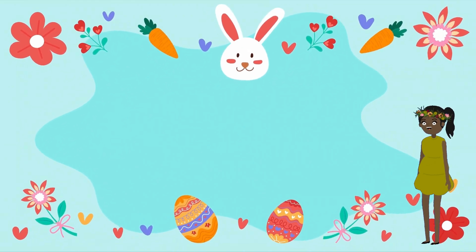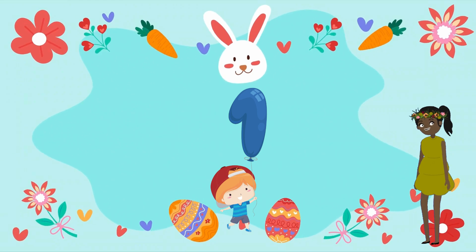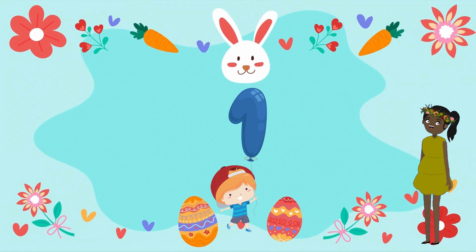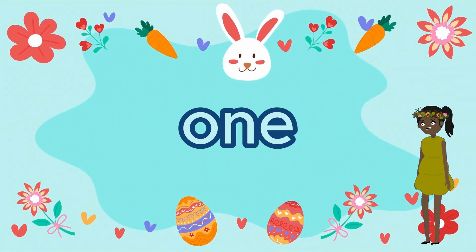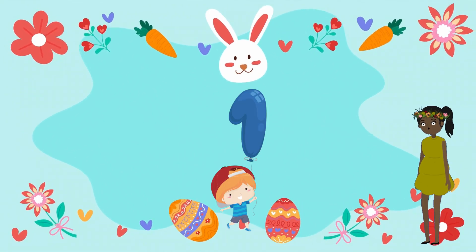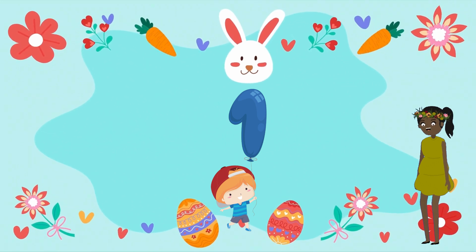Let's start with the number one. This is number one. One, one. Now let me ask you to say: one, one — together we meet. One, one, one.